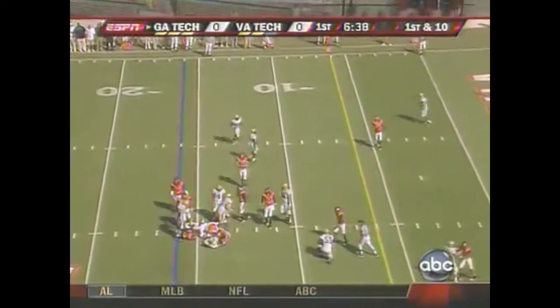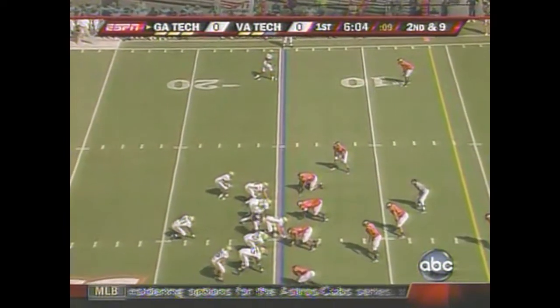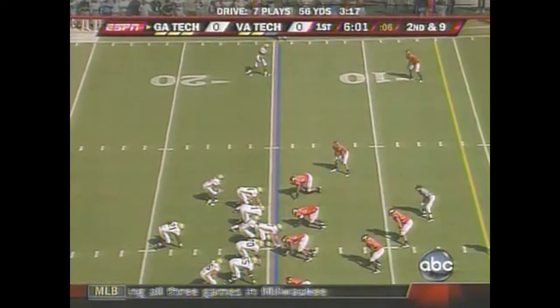This time they leave it with Dwyer up the middle, testing Virginia Tech's man-to-man defensive abilities. 89 total yards for Georgia Tech, all on the ground, and 13 carries.